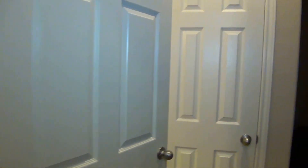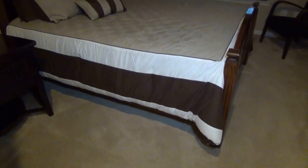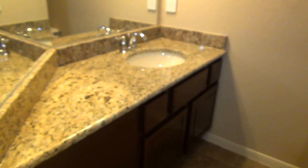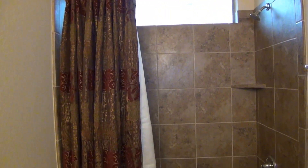This will be the fourth bedroom — a nice sized bedroom with a ceiling fan. There's a good-sized closet and it has a full bath, which is nice. It's got granite countertops — beautiful countertops throughout the home. You have your commode and your shower tub with tile enclosure.